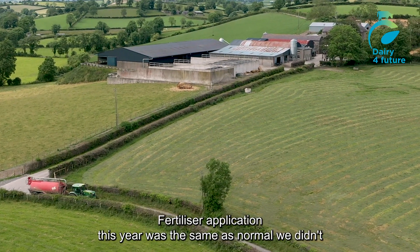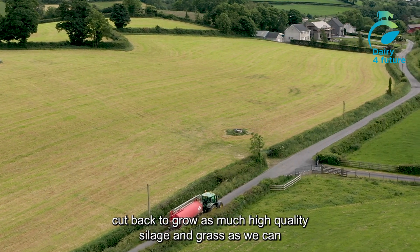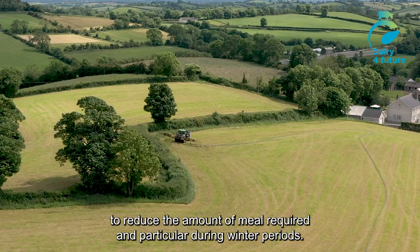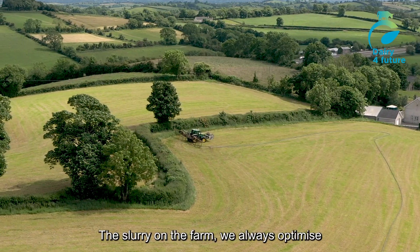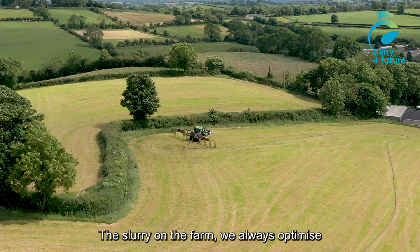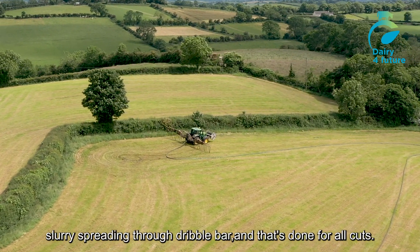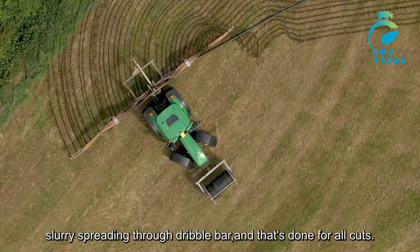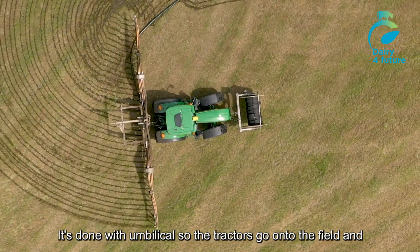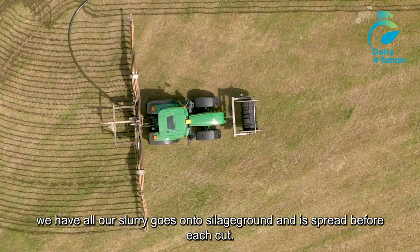The fertiliser application this year was the same as normal. We didn't cut back, as we need to grow as much high-quality silage and grass as we can to reduce the amount of meal required, particularly during winter periods. With the slurry on the farm, we've always optimised our use of it. In recent years, we've been using low-emission slurry spreading — a dribble bar — and that's done for all cuts. It's done with umbilical so we don't put tankers onto the field, and all our slurry goes onto the silage ground, spread before each cut.